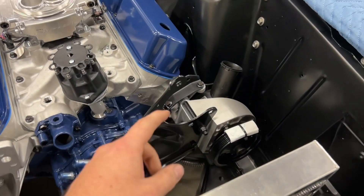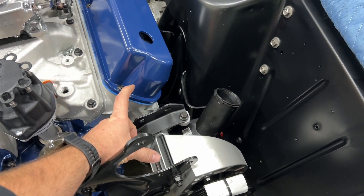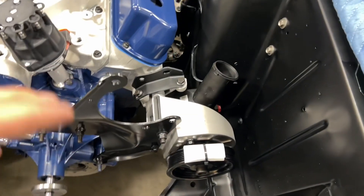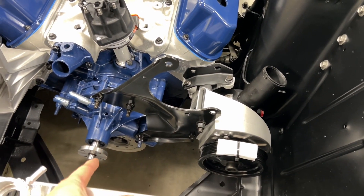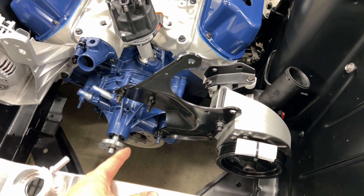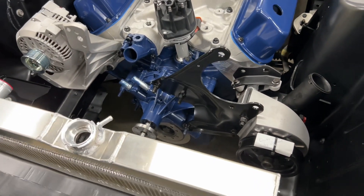I am worried about where the AC pump is gonna sit and whether it's going to hit the valve cover. I've got one pulley on for the power steering. Still waiting on USPS — I think they lost my water pump pulley and crank pulley. I still need to get a tensioner, and then the front dress should be done.